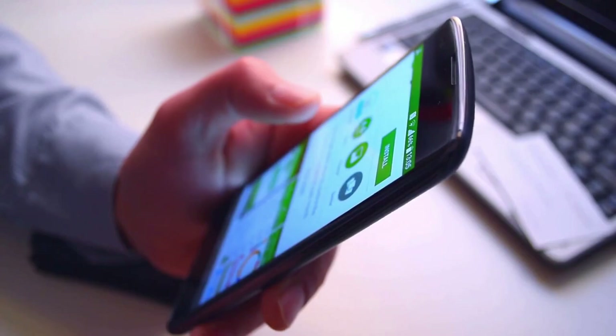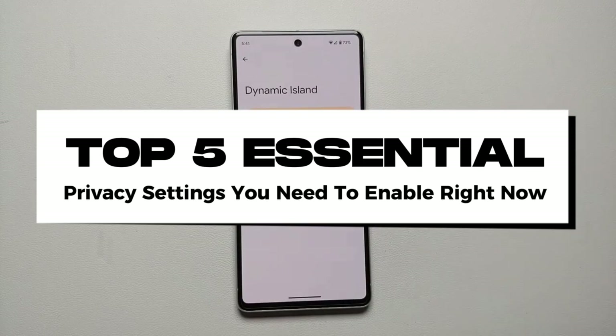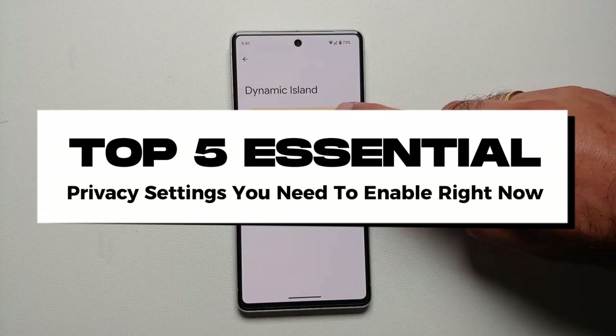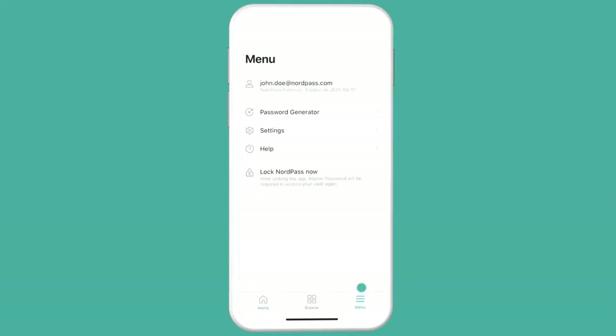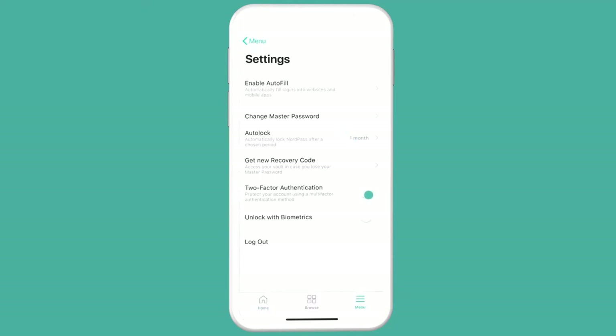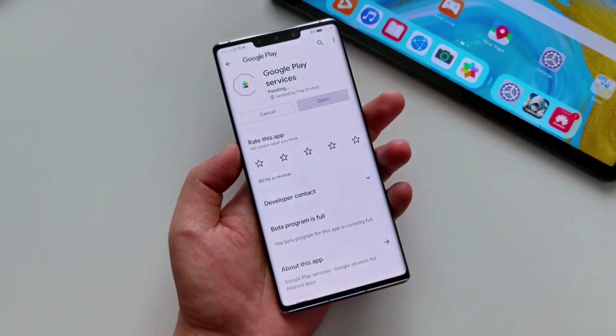Hey there tech enthusiasts! Ever felt like your Android phone knows a bit too much about you? Well, you're not alone. In today's video we're diving deep into the top 5 essential privacy settings you need to enable right now to protect your data and keep your digital life secure. Stick around to make sure your personal information stays where it belongs, safe and sound.